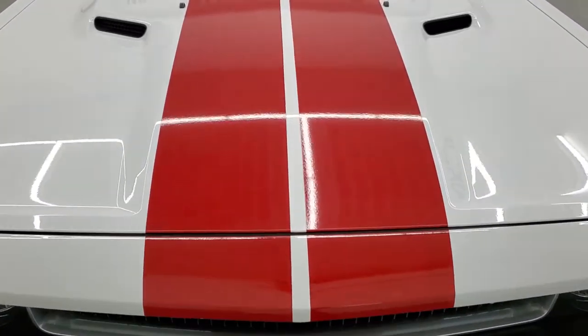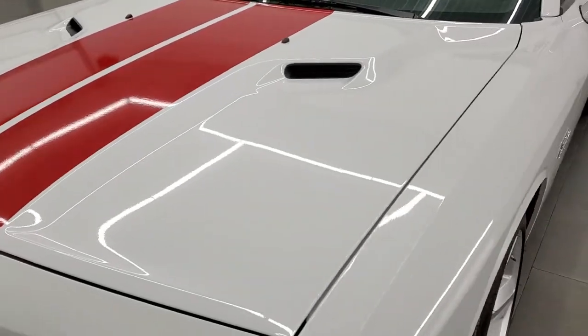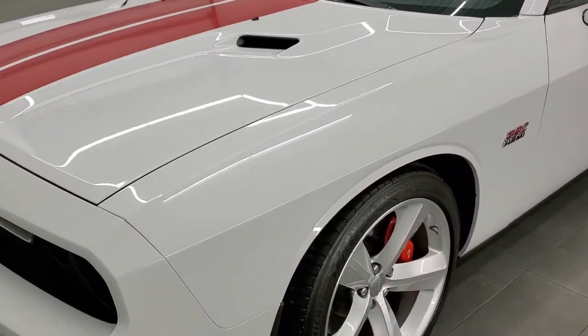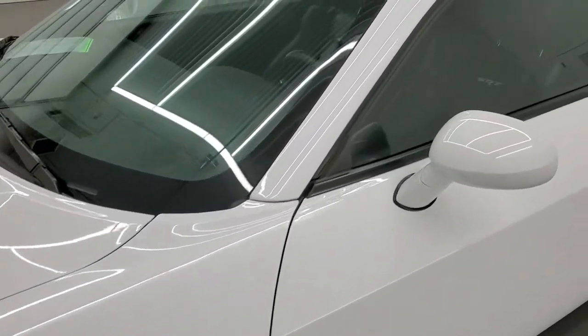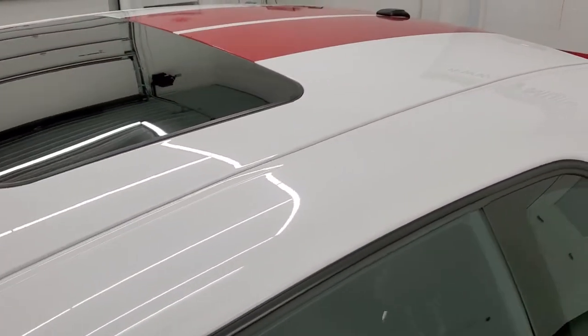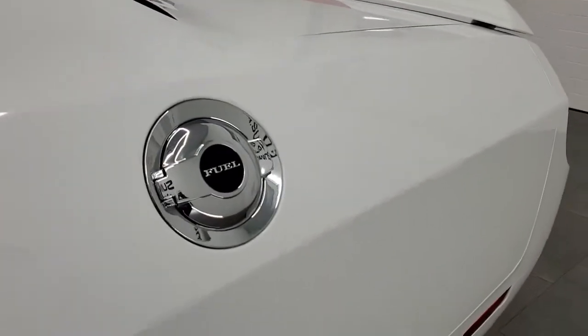Bright white is the color. We shoot all of our videos in 1080p 60 frames per second, so if you have HD capabilities on your computer, tablet, smartphone or television, turn them on right now because it is definitely your best way to check out the quality and condition of the car before seeing it in person.